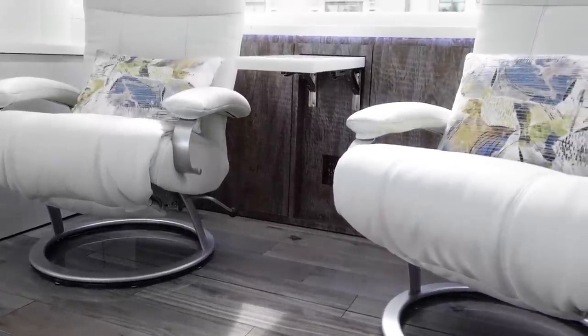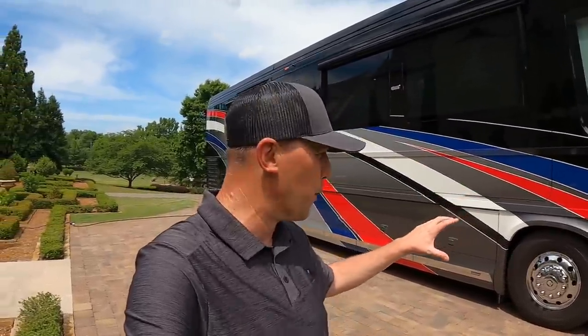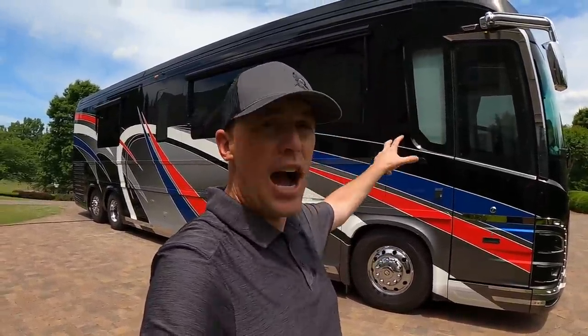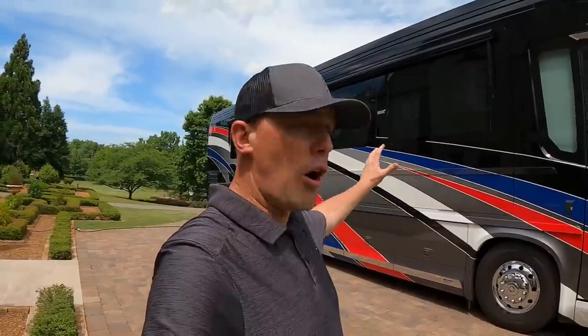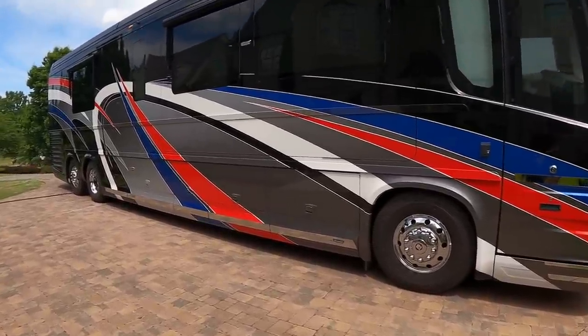I want to take you on a tour of this coach — show you with the slide-outs in and out, go through the basement bays. If you haven't seen my videos from the Newell Coach factory, those are definitely worth checking out for a behind-the-scenes look at the build process. The sidewalls are aluminum and there's a steel cage around the cockpit area — really cool construction.